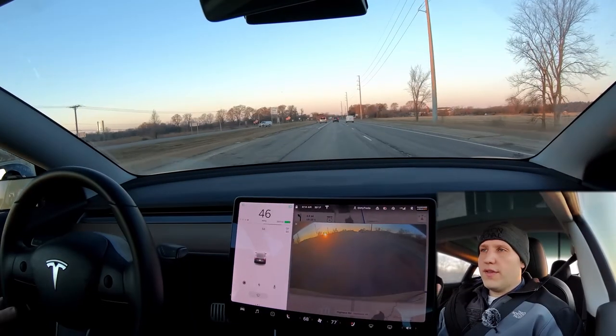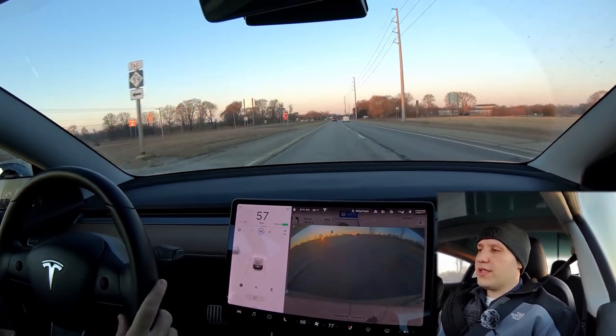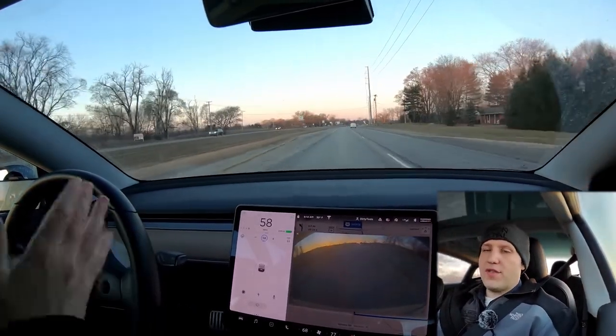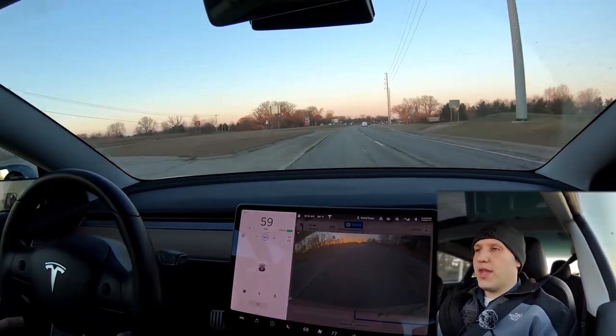That is pretty much all that standard autopilot will do. With standard autopilot, you also get adaptive cruise control. If you just click down on the stalk once, your speed is set and you're still steering. But if there's a slow car in front of you, your car will slow to keep from hitting them and just keep pace with that car.